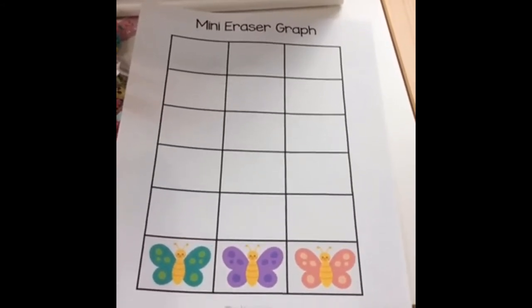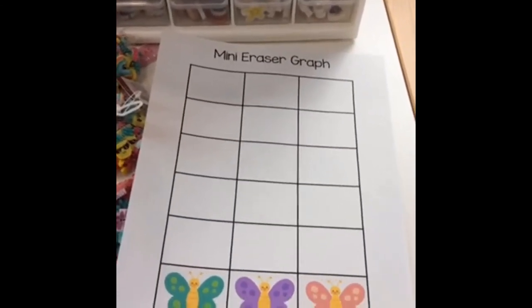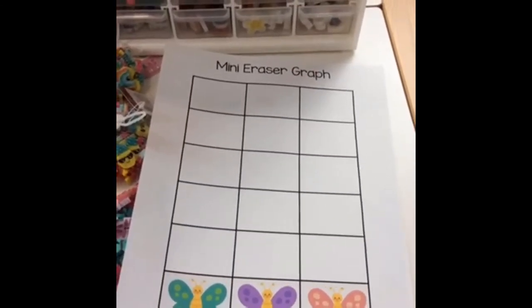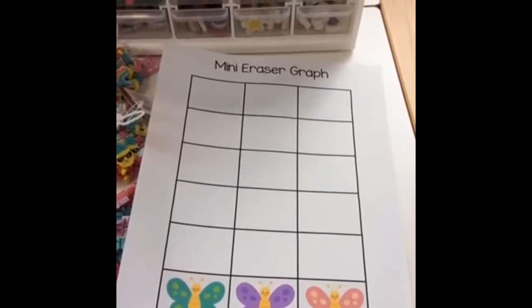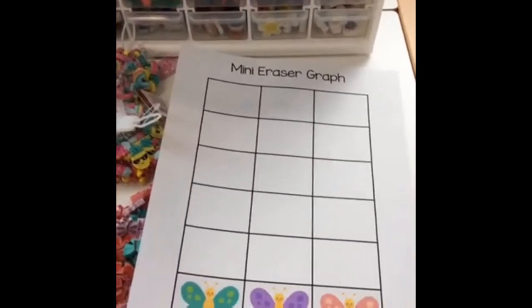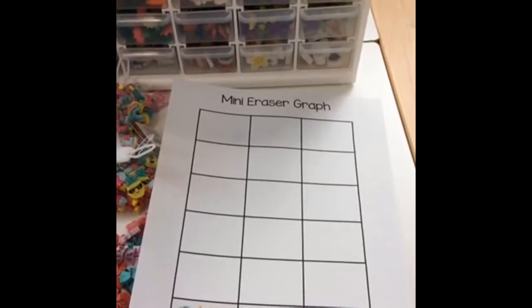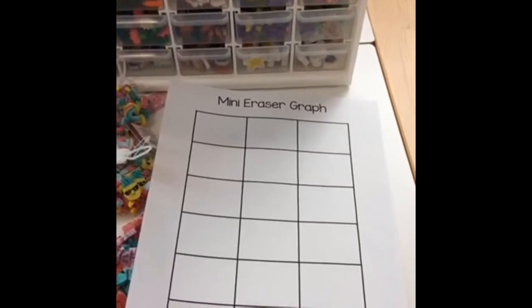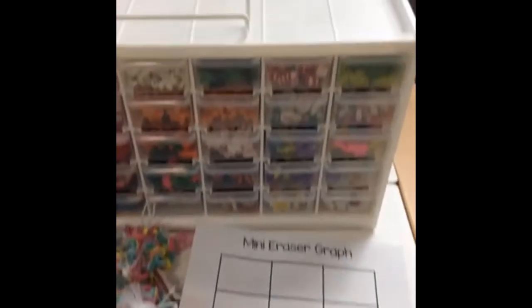One idea from Tracy: she has her kids who need fine motor work feed the donuts and cupcakes to the tennis ball guys — that is awesome. Go to Pre-K Pages and search 'fine motor math' and you'll see a picture of my little eraser guy.